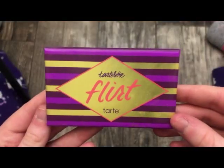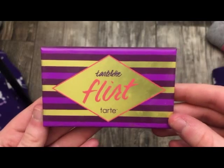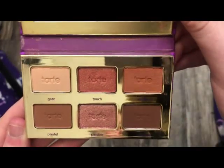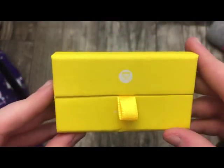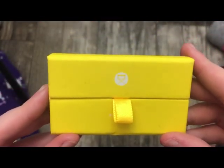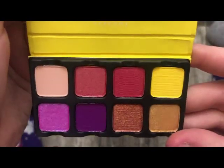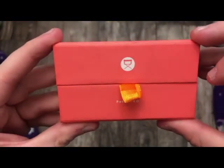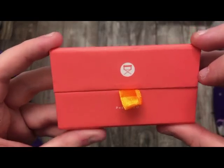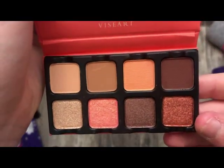This is a nice little travel palette from Tarte — this is the Flirt palette. Really, really nice. I really do like the look I create with this. These are Viseart Petite Pro palettes — this is number five, and this is another one in number four, which is more peachy.